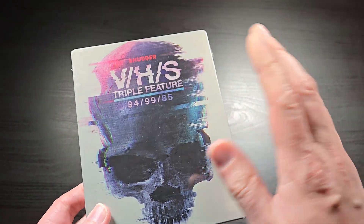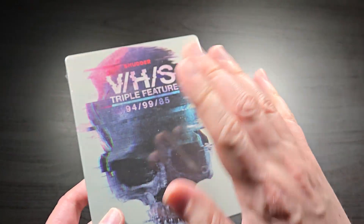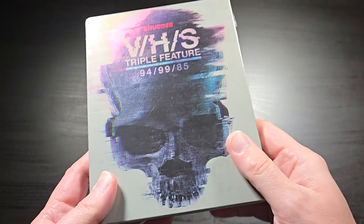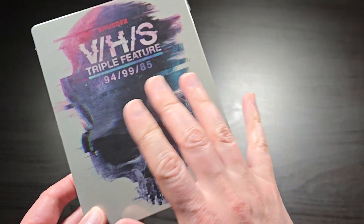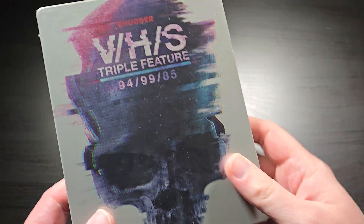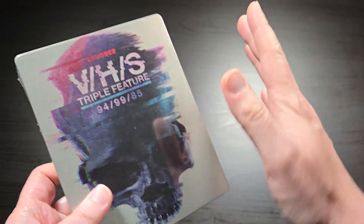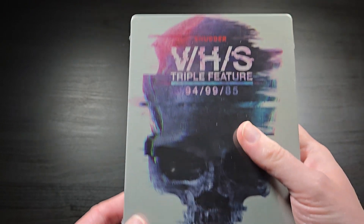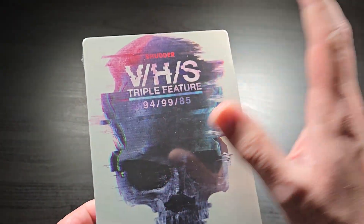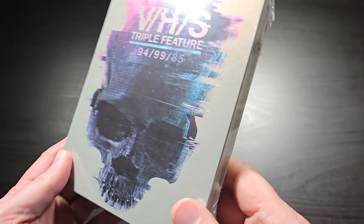Shudder, if you're not aware, is an online streaming horror service, and they make a lot of their own original content — original movies, shows, that kind of stuff. The VHS series is like an anthology series, and most of the videos are kind of like found footage style, filtered to look like they were from VHS tapes. That's kind of the gist of the series if you've never seen it. Each one has a bunch of short stories shot in VHS style — all different horror stories by different directors.